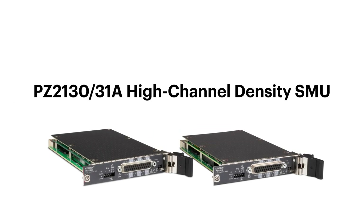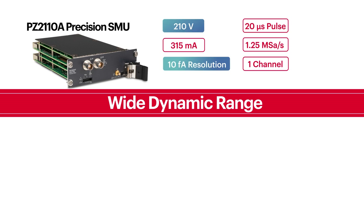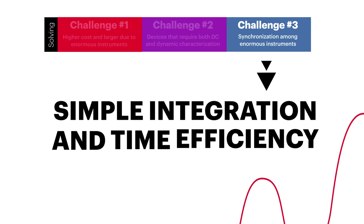The PZ2131A high channel density SMU offers five channels — the most among the SMU modules — and a wide dynamic range for both DC and dynamic measurement. The third benefit is simple integration and time efficiency.